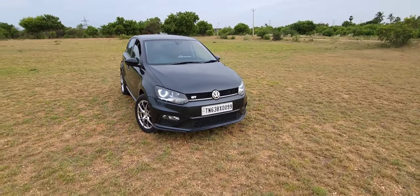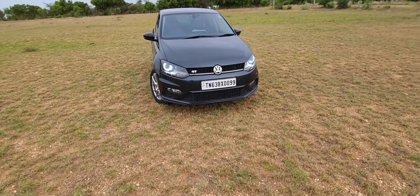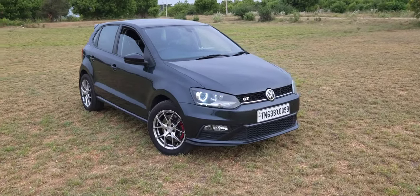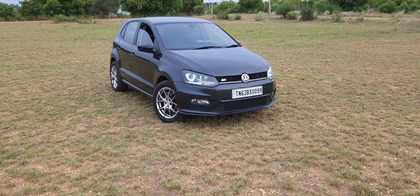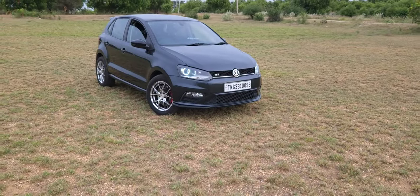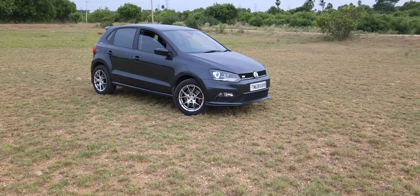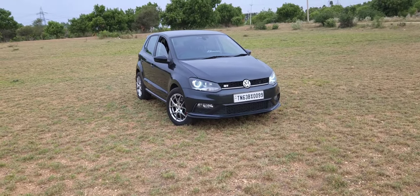One more cool thing — this car has DRL, which is an aftermarket addition. It glows when you turn on the parking lights. Something you might not notice: this car was originally a Gen 2 Polo. The bumpers — both front and rear — weren't the original ones, but the previous owner upgraded to the Type 2 bumpers after the 1-litre TSI came. So everything looks OEM apart from the alloy wheels.